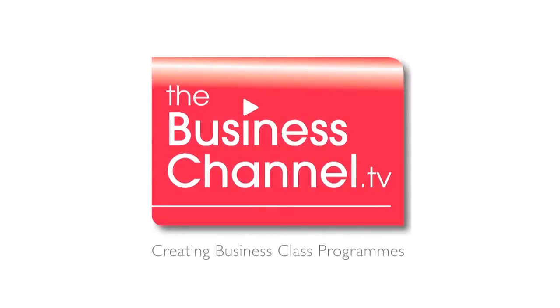You're watching the Business Channel, creating business class programmes. Victaulic is a global company based in the US which manufactures mechanical grooved piping systems. Here with me is the Engineering Specifications Manager for the UK, Gareth Sherrington-Boyd.